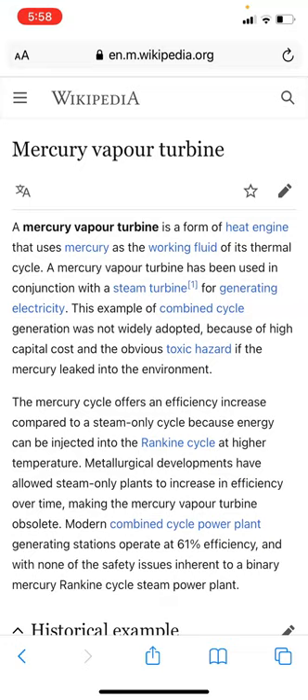A mercury vapor type turbine is a form of a heat engine that uses mercury as a working fluid of its thermal cycle. A mercury vapor turbine has been used in conjunction with a steam turbine for generating electricity. This example of combined cycle generation was not widely adopted because of the high capital cost and the obnoxious toxic hazard of mercury leaking into the environment.